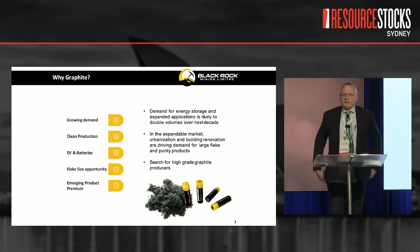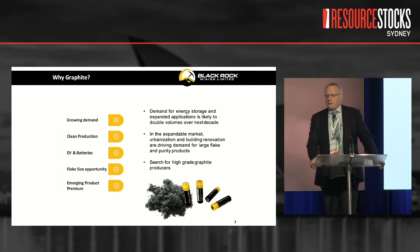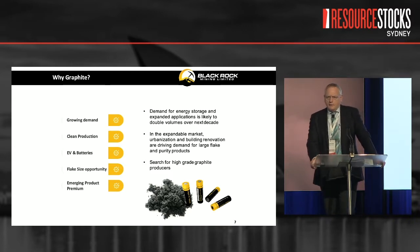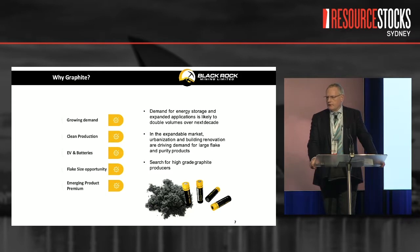So why graphite? We've heard people talk about the electrification of transport and electric storage, and graphite is obviously a very large component of that, but it's a lot more than that. There's this emerging large flake demand that's driving premiums and driving a lot of interest in the business. Large flake typically gets used in foils, insulating products, and friction products — things like brake pads, clutch pads, and engine gaskets — all very large uses of large flake graphite.